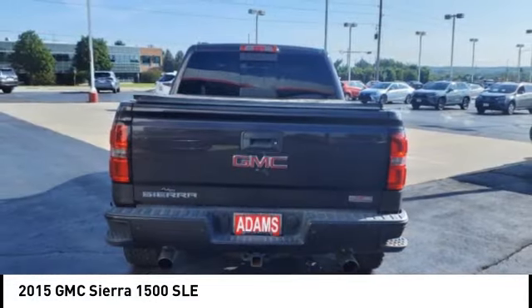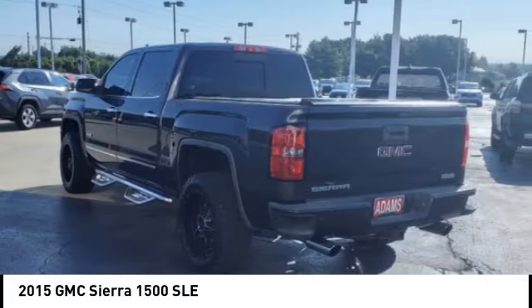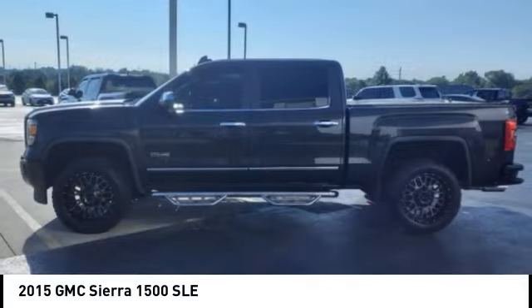Come test drive the 2015 Sierra 1500. The GMC Sierra is a full-size pickup with all the functionality you could expect. With multiple trim levels, the GMC Sierra provides a wide range of features for you to enjoy. Power and advanced technology can both be found in this fantastic truck.